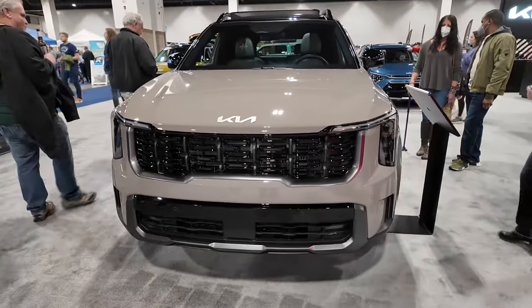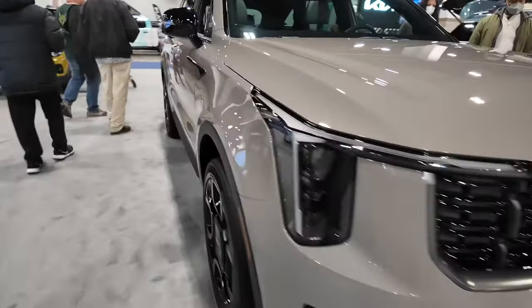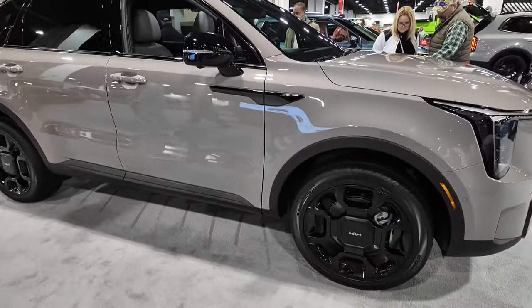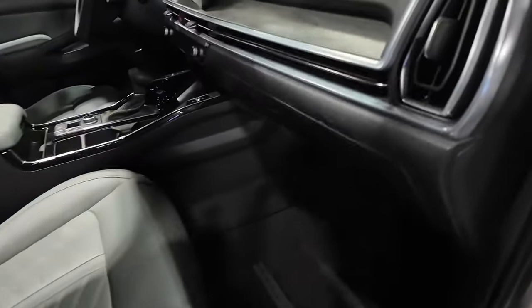There's new styling on the 2024 refresh — they did a refresh of the exterior of this vehicle. With the X-Line you get all the black accents and the chrome delete, so to speak. This has been a good vehicle for Kia over the years.